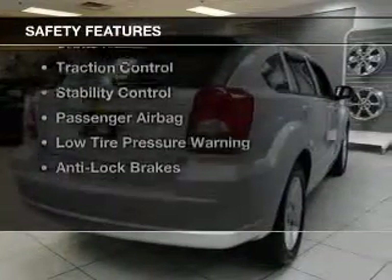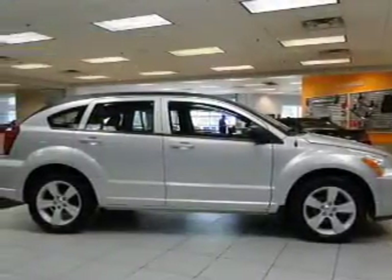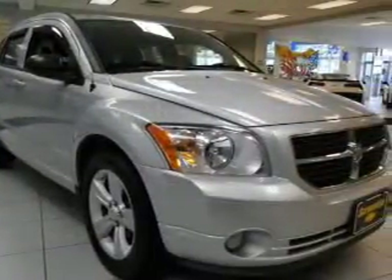Safety was made a priority with these features: curtain head airbags, independent suspension, brake assist, traction control, stability control, a passenger airbag, low tire pressure warning, and anti-lock brakes.